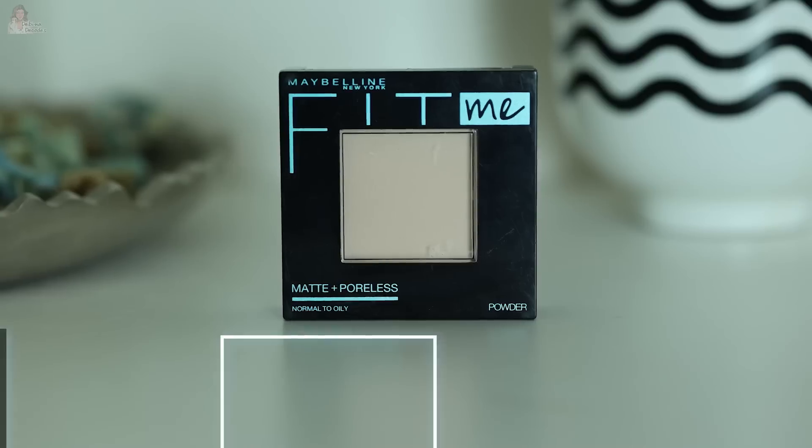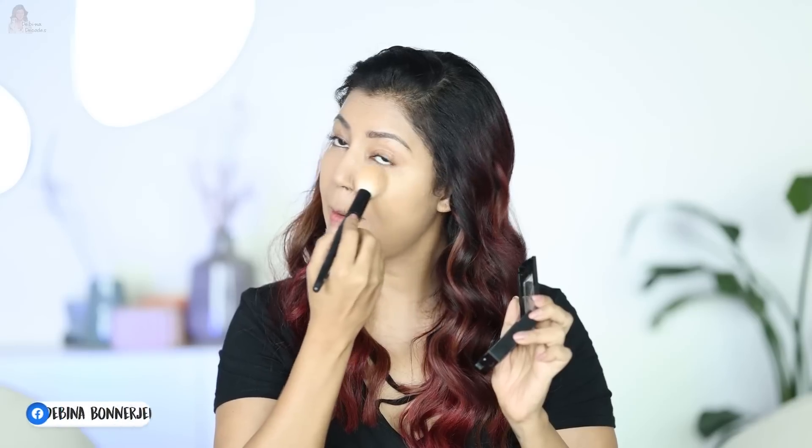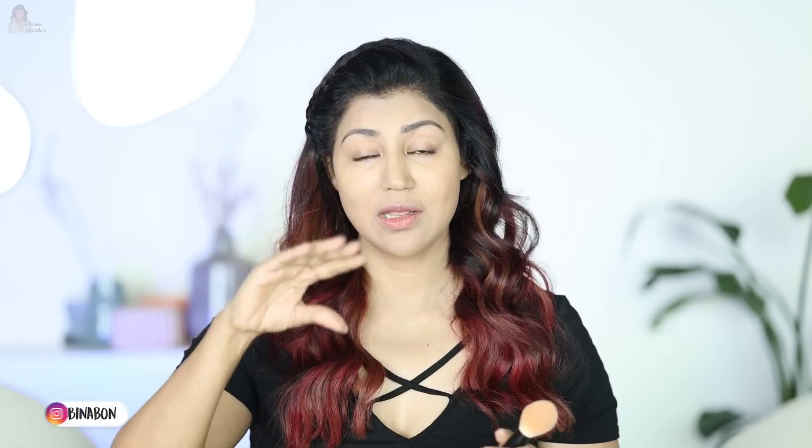After that is Fit Me Matte Plus Poreless Powder. My shade number is 110 Porcelain. Put a little bit of powder on your brush, tap away the excess, and just brush it on your face. This mattifies my skin and leaves a polished-looking finish with long-lasting shine control.